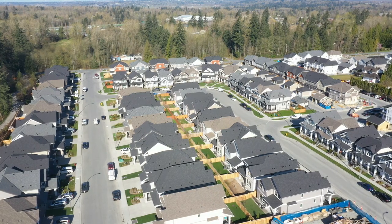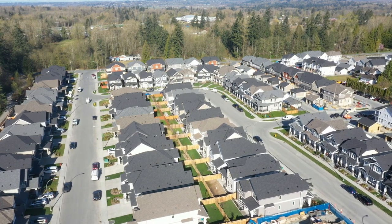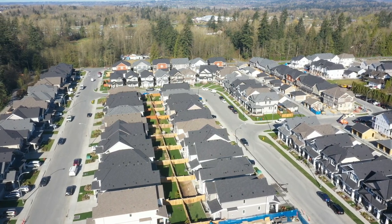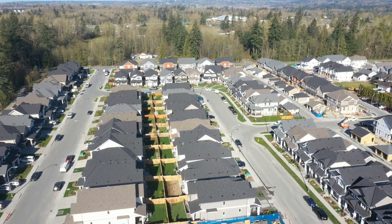Cigarettes are 5% cheaper in Calgary — though you shouldn't be smoking anyway. Gas is 25% cheaper in Calgary than in Langley: $1.62 per litre in Calgary versus $2.02 in Langley. This data is outdated and gas prices have come down since then, but the percentage difference is probably likely similar. Utilities are 40% cheaper in Langley, and internet is 13% more expensive in Langley.